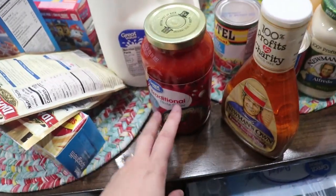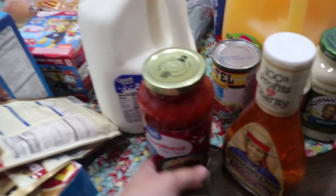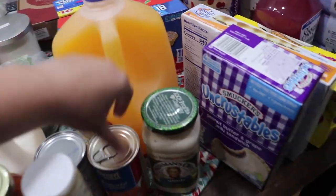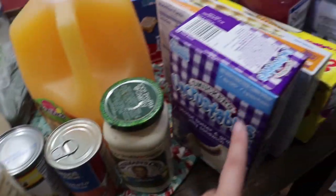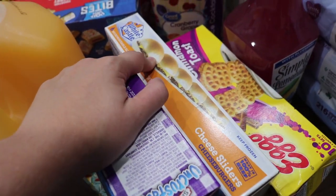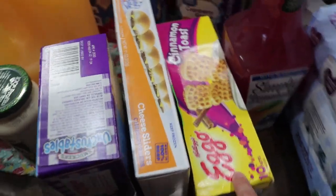I got Parker this kind, and then the other Prego one is for an actual dinner. I got some Italian dressing, some Rotel, some tomato soup, alfredo sauce for Parker. He got some Tampico. I got Parker some Uncrustables, and for me some little microwavable cheeseburger things. I got Parker some Eggos — this is the cinnamon toast kind, which he seems to like and will at least eat.